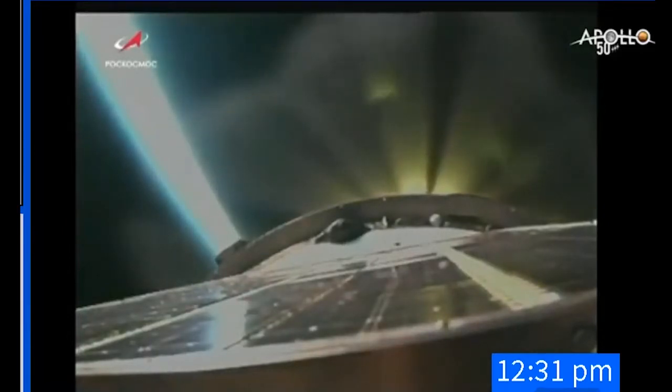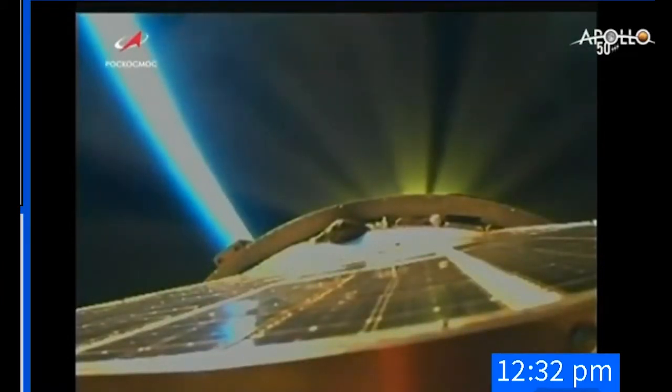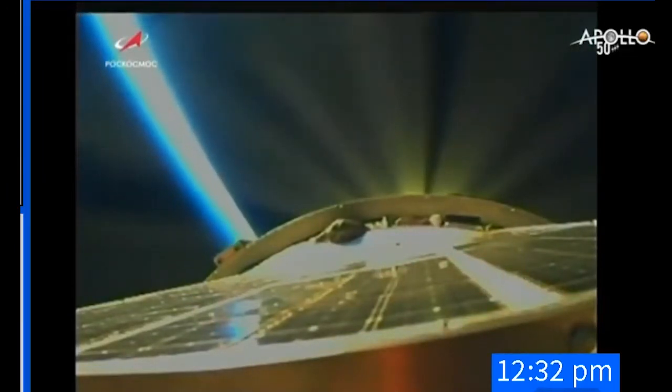Third stage separation is confirmed. The vehicle is stable. The Soyuz now traveling 4,500 miles an hour, 29 miles in altitude, 29 miles downrange from the Baikonur Cosmodrome. Two and a half minutes into the flight. All structural parameters reported to be in excellent shape. Second stage performance reported nominal. The launch shroud has now been jettisoned and now we're seeing a view from a camera on the second stage of the Soyuz rocket — an external camera activated by Alexander Skvortsov from a button on his control panel.